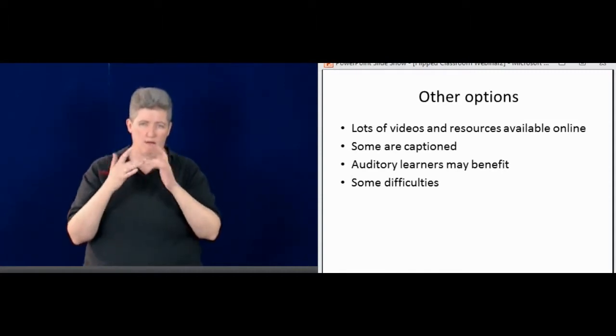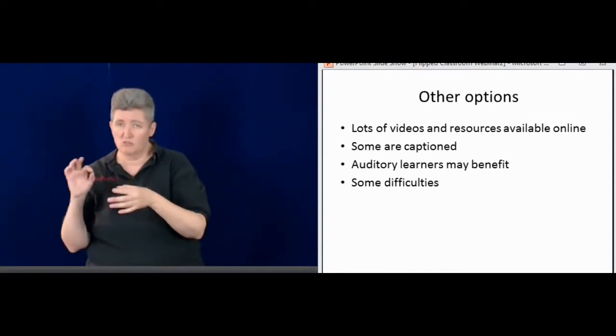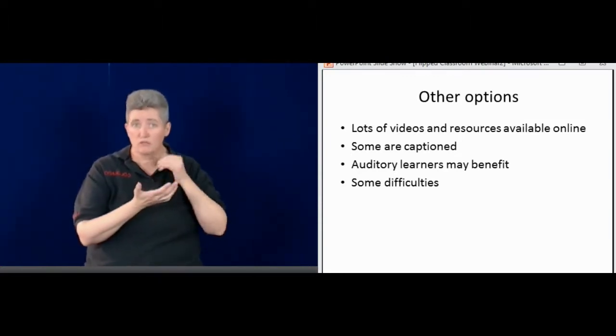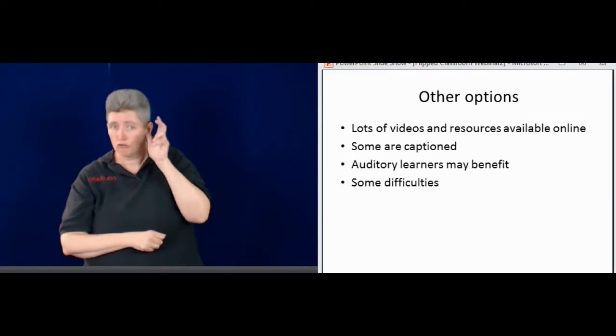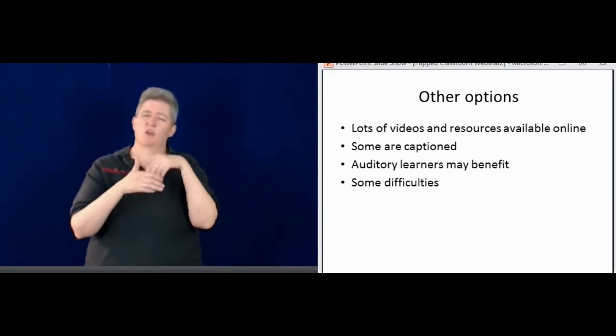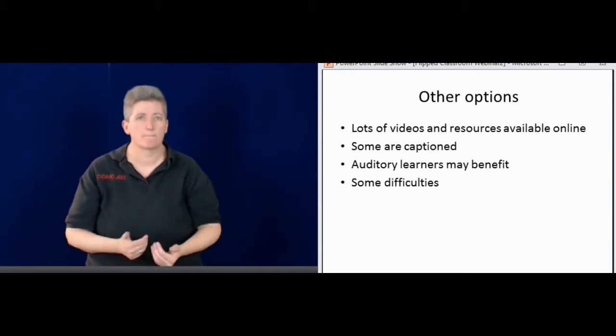There are a lot of videos online and resources out there. Some have captions, and some would be good for auditory learners as well. Sometimes it's a little bit difficult to access those.